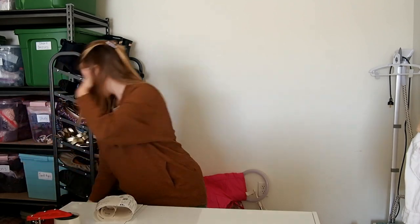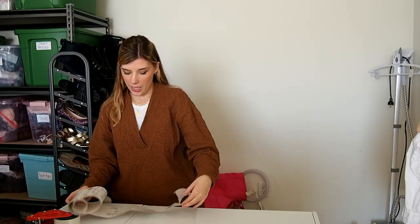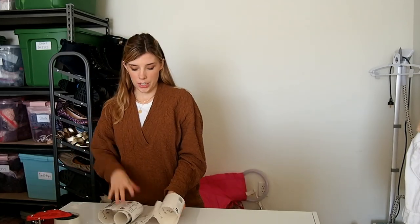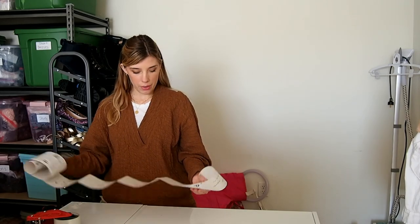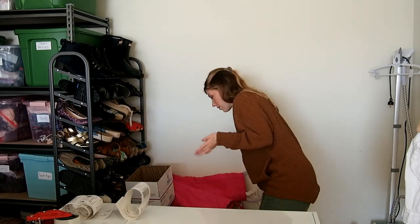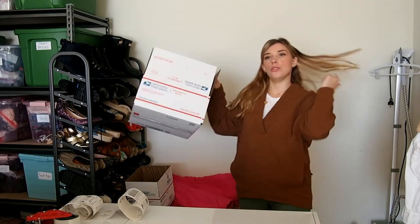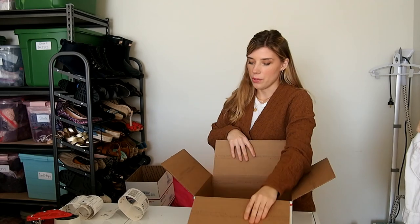As you can see, I don't add any extras into my packages — I like keeping it as simple as possible so I can ship faster. Even when I receive thank-you notes or tissue paper, I just get rid of the notes and save the tissue paper. I personally don't do thank-you notes. I will do tissue paper or packing paper depending on what the item is — usually if I use a box I'll do tissue paper.